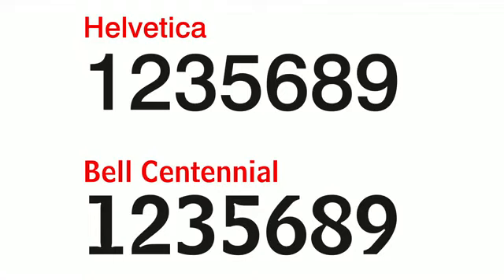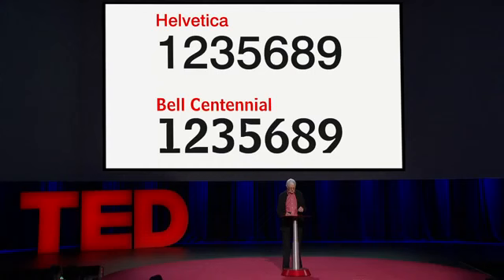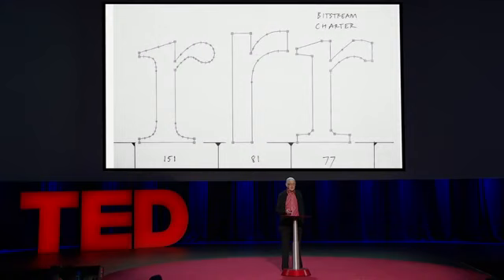These strange artifacts are designed to compensate for the undesirable effects of scale and production process. At the outset, AT&T had wanted to set the phone books in Helvetica. But as my friend Eric Spiekermann said in the Helvetica movie, the letters in Helvetica were designed to be as similar to one another as possible. This is not the recipe for legibility at small size. It looks very elegant up on the slide. I had to disambiguate the forms of the figures as much as possible in Bell Centennial by opening the shapes up.